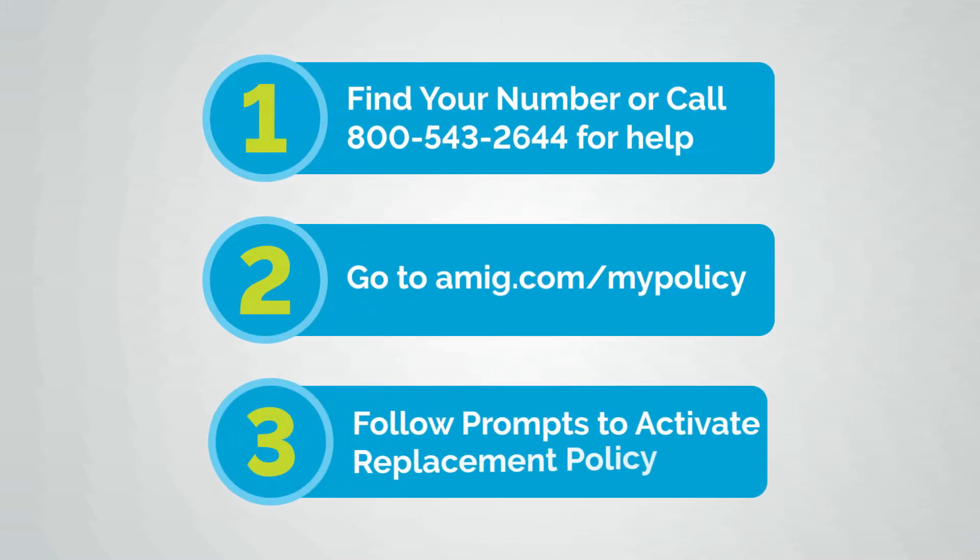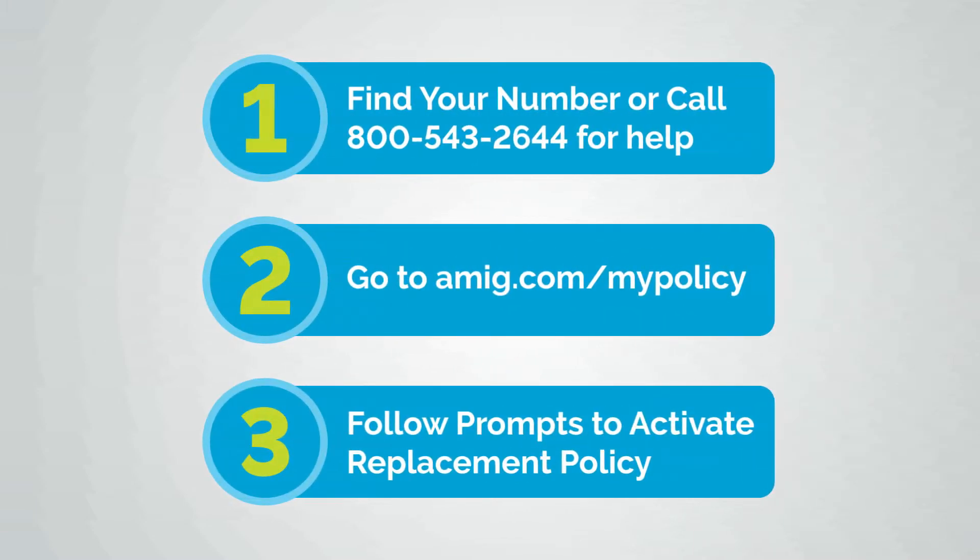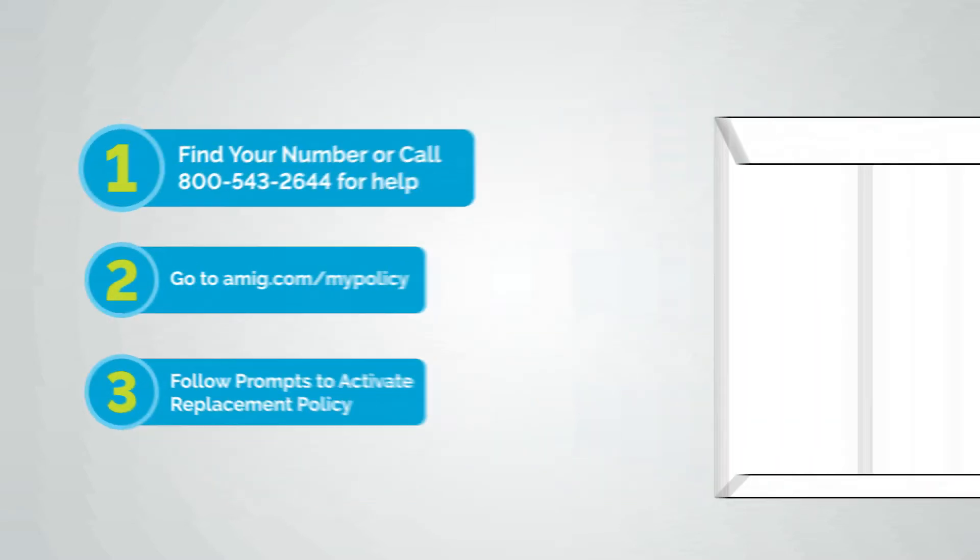Now, here's the important part. To stay covered, you need to accept that replacement offer by following three simple steps.